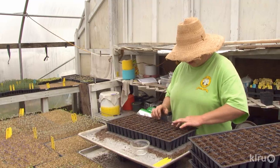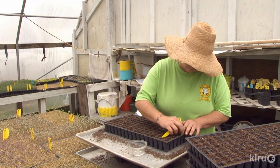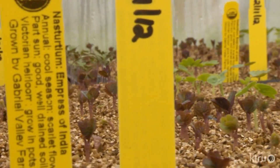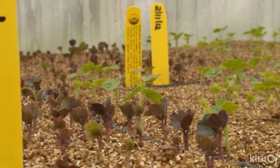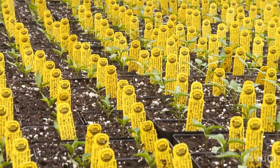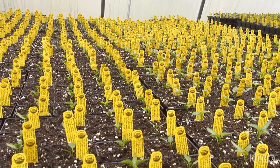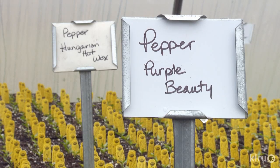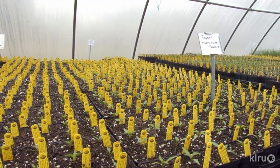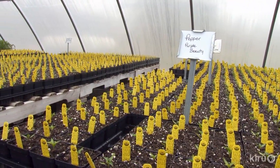The rules state that you must try to source things as organically as possible. For seeds, you must try three different seed companies to purchase certified organic seed. If you cannot locate them there, then you are free to buy them non-organically — they just can't be treated seed or GMO seed. For instance, a lot of peppers are treated with a fungicide, captan, and that would not fall under the organic practices.